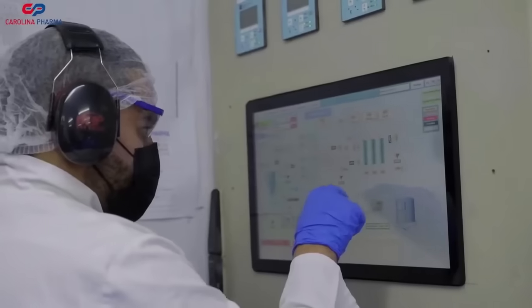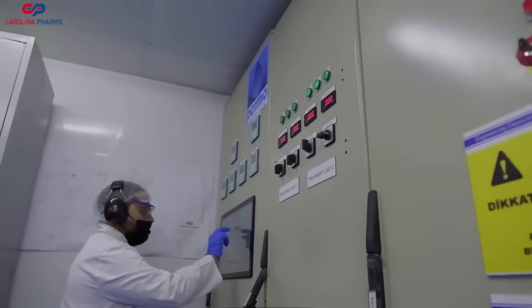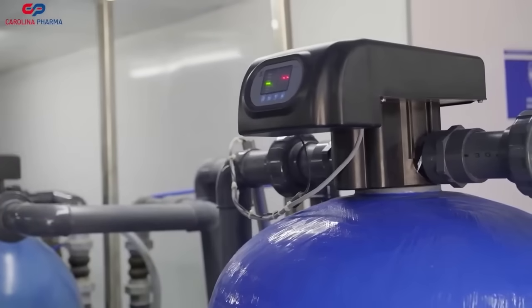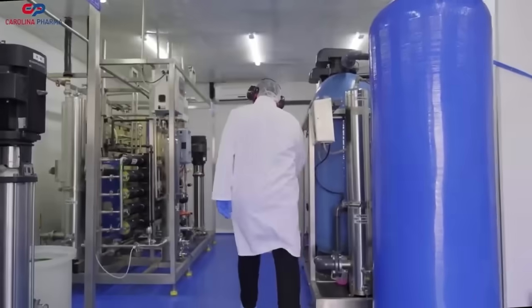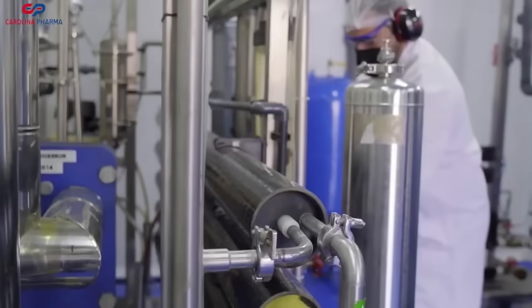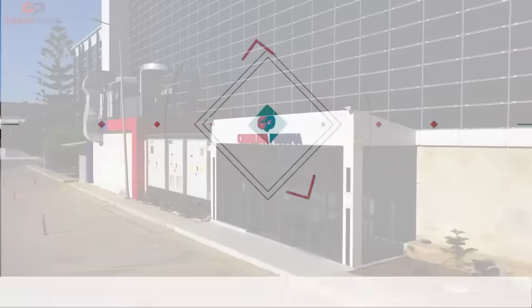So, there you have it — our comprehensive pharmaceutical manufacturing facility. A perfect blend of capacity, capability, and commitment. We believe in quality, timeliness, and continuous improvement, dedicated to enhancing healthcare one production run at a time. Thank you for joining us on this tour today.